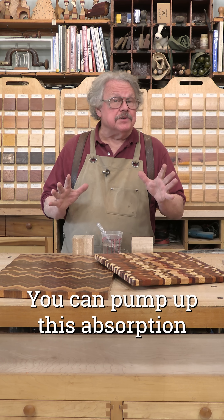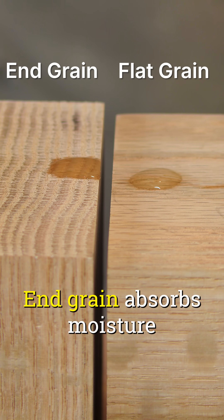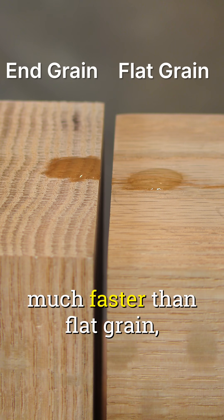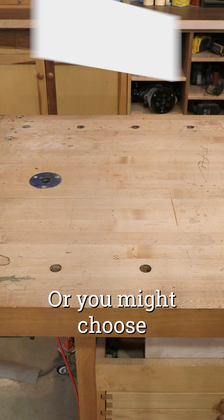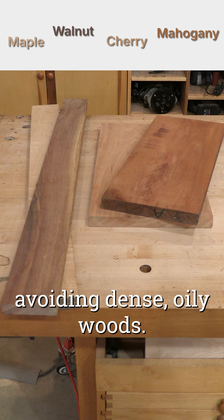You can pump up this absorption by how you orient the wood grain. End-grain absorbs moisture much faster than flat grain, reducing the risk of bacteria transfer. Or you might choose an absorbent species, avoiding dense, oily woods.